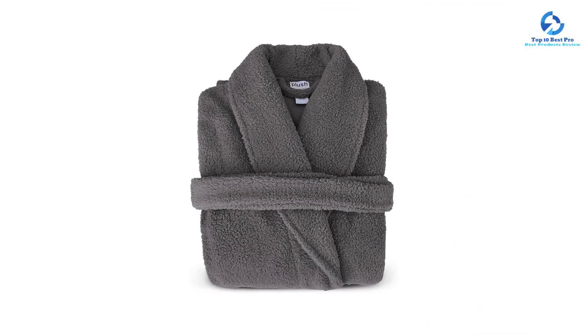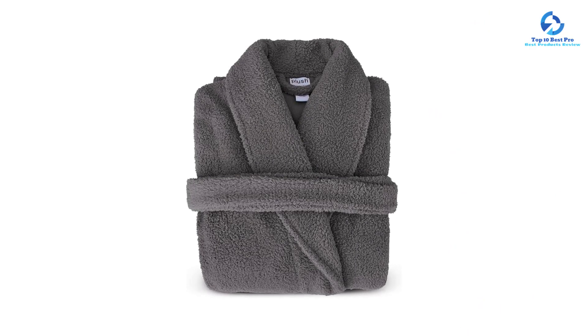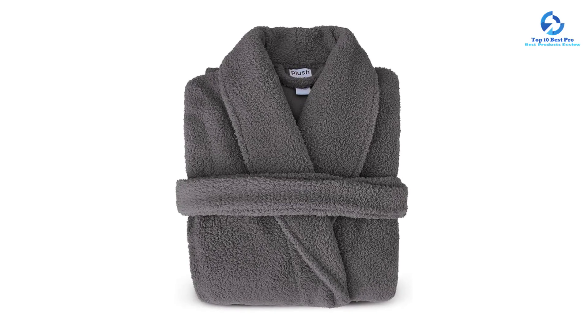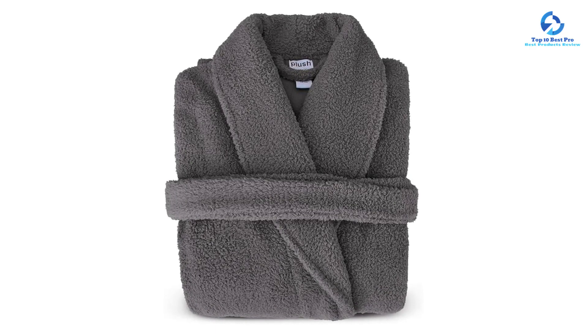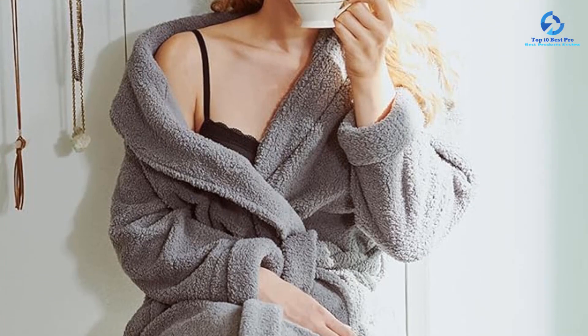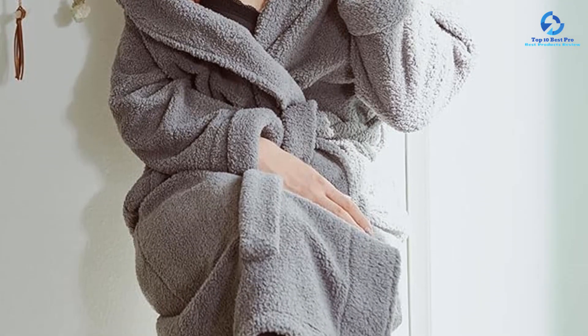We thought this robe fit comfortably, and we liked how it hugged our body without being too tight. Although we wore this robe after the shower, we dried off with a bath towel first since the plush material wasn't as absorbent as some of the other robes we tested. The microfiber plush fleece was soft and warm, yet lightweight — despite its plush thickness, this robe only weighs 2 pounds. It comes in 6 colors and has an oversized shawl collar for added comfort and style.